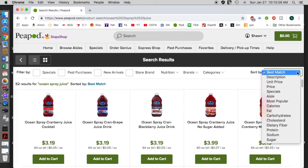Notice this 'sort by' — you have 'best match,' and there's a little drop-down menu here. Look at all the ways that you can sort: description, unit price which gives you the price per unit, price, and specials. There are a lot of specials — frequently Ocean Spray will have a deal like two bottles at $2.50 each, so you're saving a dollar forty on each bottle — that's like three bucks when you buy two 64-ounce bottles.